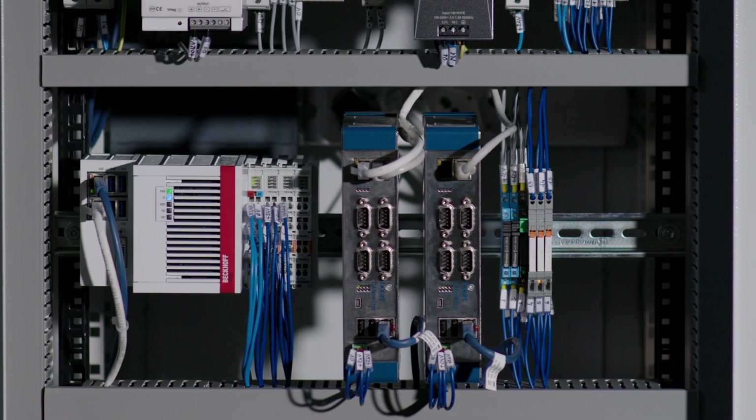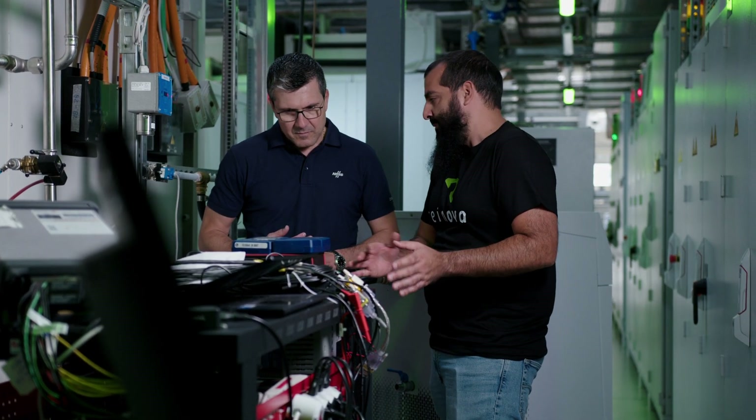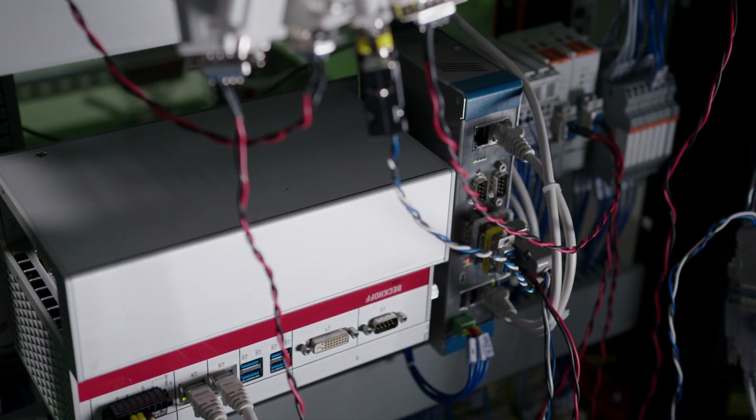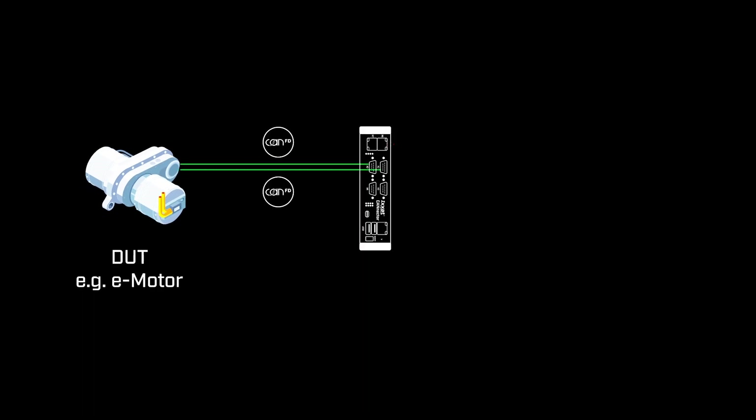CANnector stands out by bridging the gap between EtherCAT and CAN FD protocols. In Raynova's state-of-the-art testing facility, the back-end automation system TwinCAT, which uses EtherCAT, controls the test benches. Meanwhile, the devices under test often rely on CAN, CAN FD, or LIN.